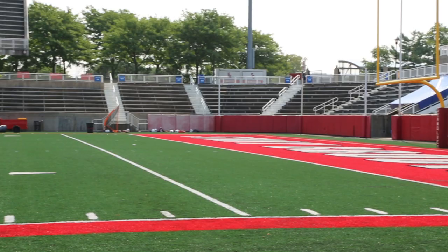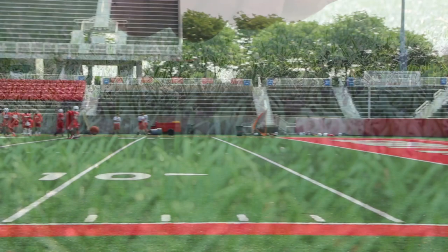Kenneth B.: LaValle Stadium is a trademark facility not only for Stony Brook University but for Long Island as a whole. We really recognize the importance of updating the turf not only for the aesthetics of the stadium but also for player safety.